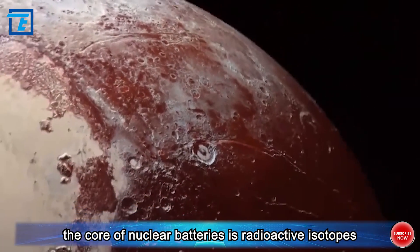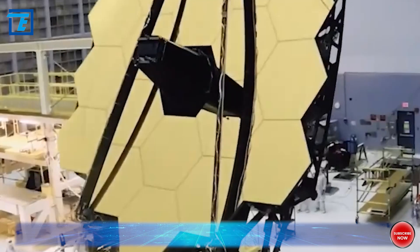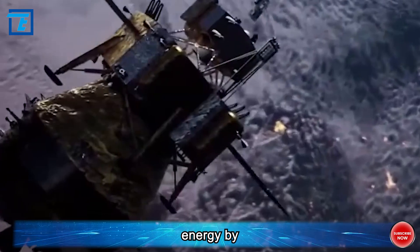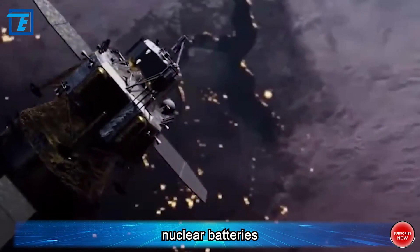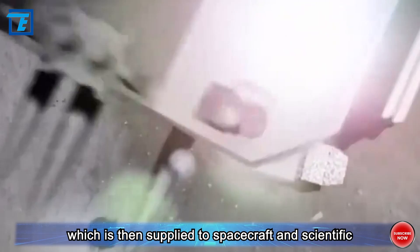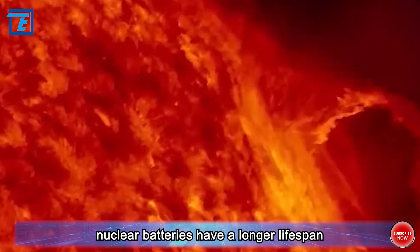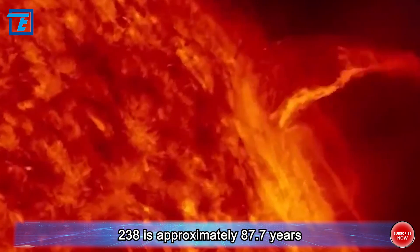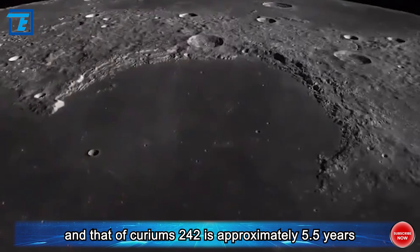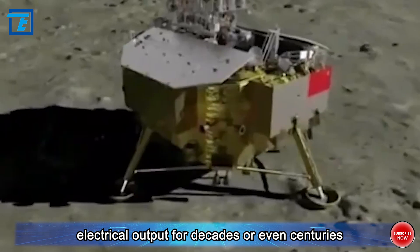The core of nuclear batteries is radioactive isotopes, such as plutonium-238 or curium-242. These isotopes have stable radioactive decay characteristics and can continuously release heat energy. By placing these radioactive isotopes in nuclear batteries, heat exchangers are used to convert the heat generated by decay into electrical energy, which is then supplied to spacecraft and scientific equipment. The half-life of plutonium-238 is approximately 87.7 years, and that of curium-242 is approximately 5.5 years, allowing nuclear batteries to provide stable electrical output for decades or even centuries.